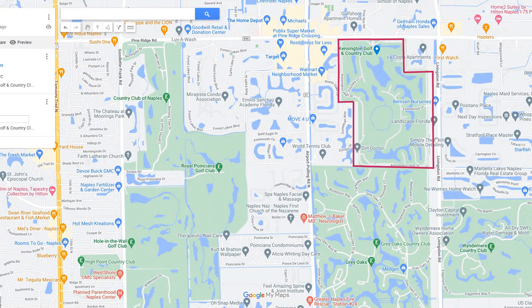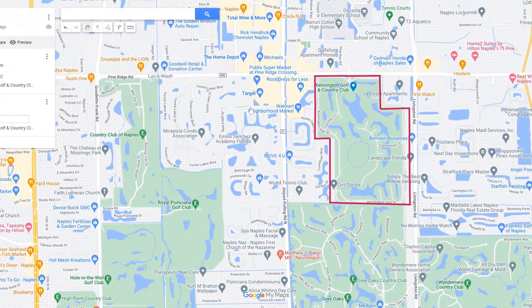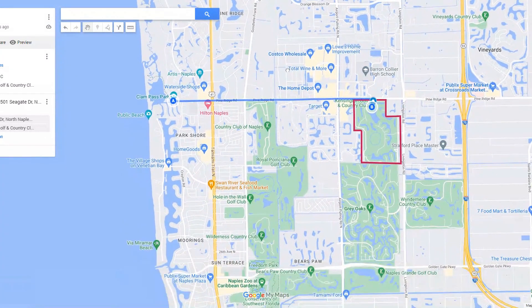Let's take a look at Kensington Golf and Country Club. First, let's orient you as to where the community actually is. On this map, you'll see that Kensington is located off Pine Ridge Road, just west of Livingston Road. You can see on the map that it's convenient to Interstate 75, and its central location makes it convenient to all that Naples has to offer. You are five miles in from the coast, and the beach is just a straight shot down Pine Ridge Road to the west, which drops you at Clam Pass Beach Park.